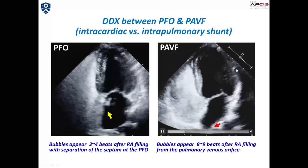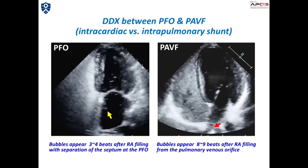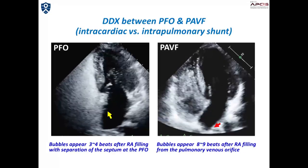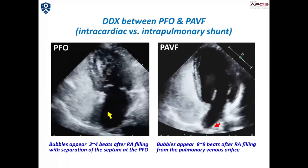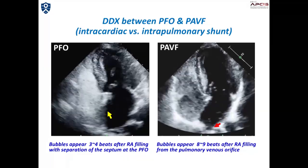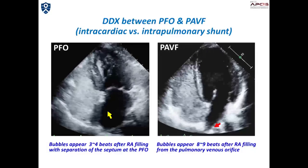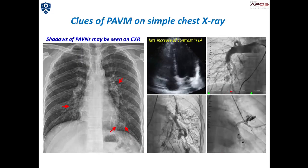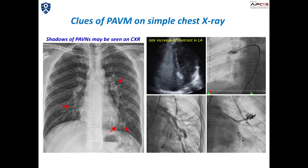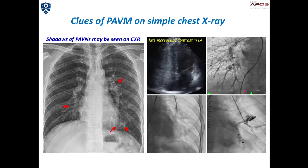Pulmonary arteriovenous malformation may be frequently misdiagnosed as PFO by contrast echo as well as contrast transcranial Doppler study. Positive contrast findings can be seen in both diseases. However, the appearance of bubbles in the left heart is usually delayed more than 3 to 6 heartbeats after RA filling in pulmonary arteriovenous malformation, as you can see in this slide. Pulmonary AV malformation may also be seen on simple chest x-ray; in cases with a local nodular shadow in the lung field, pulmonary arteriovenous malformation should be suspected.